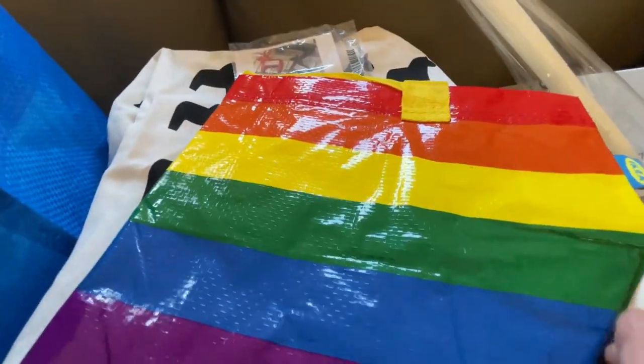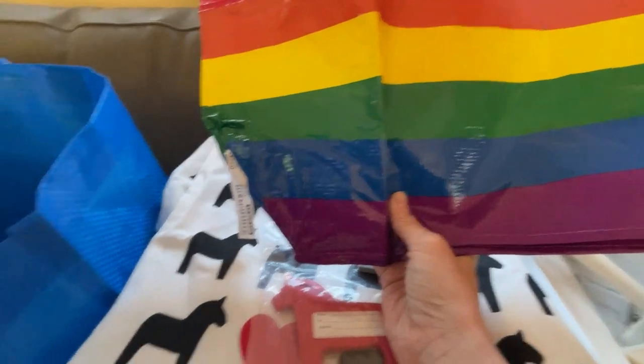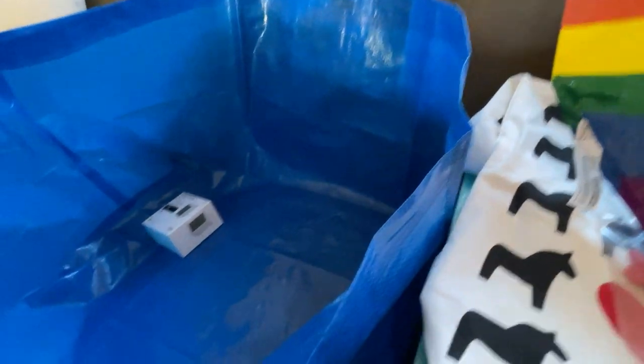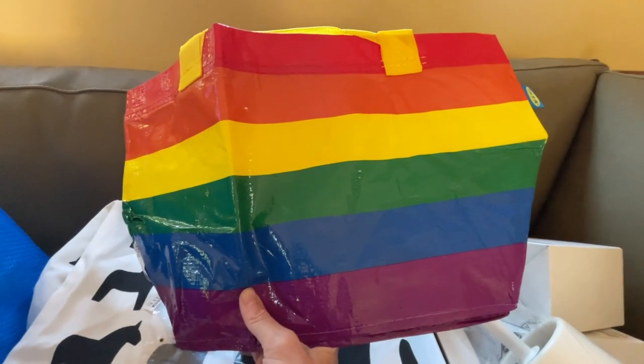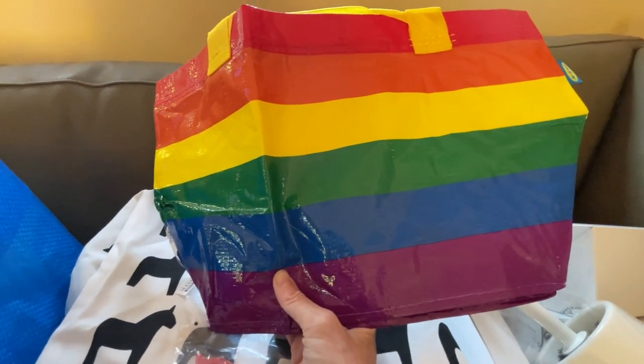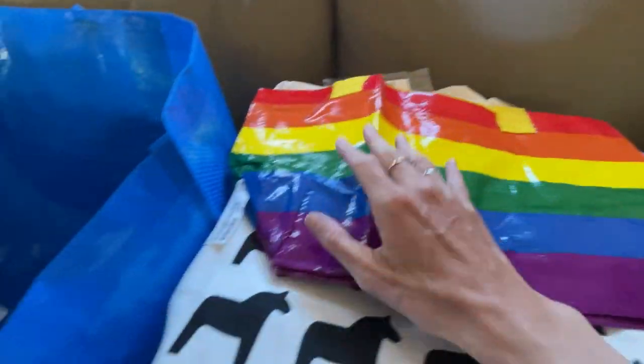I also got a rainbow bag. They had this size and a larger size — not quite as big as the IKEA bag but pretty big. We've been going to the farmer's market more lately, so I thought this would be great to bring along. And of course, I love the rainbow.